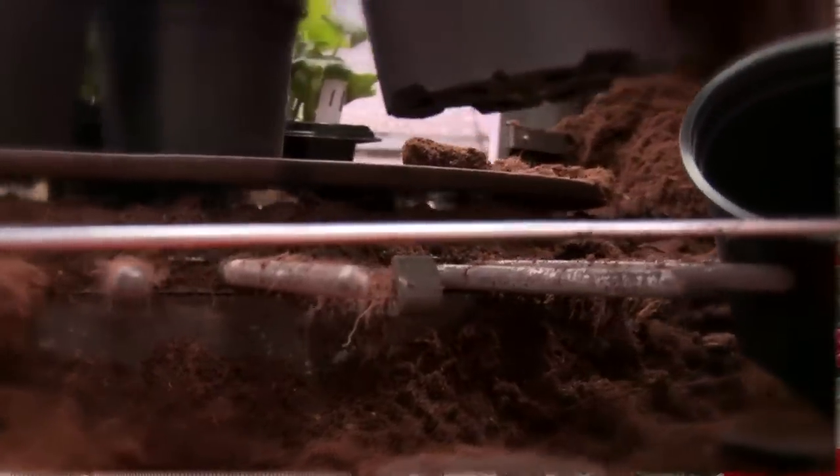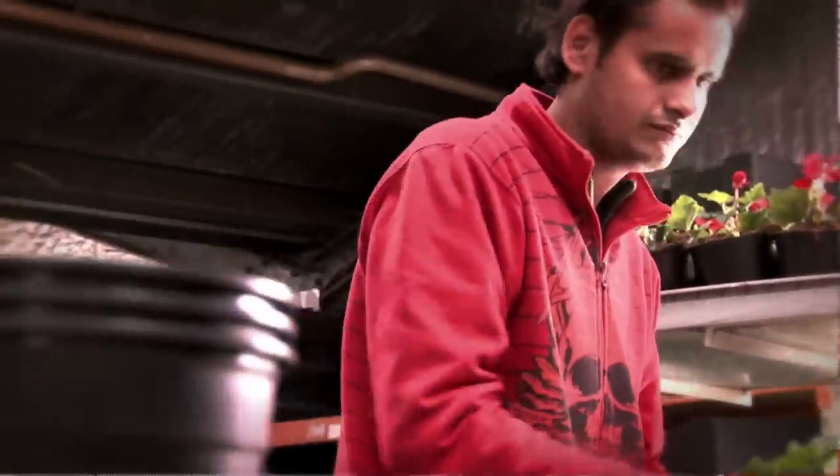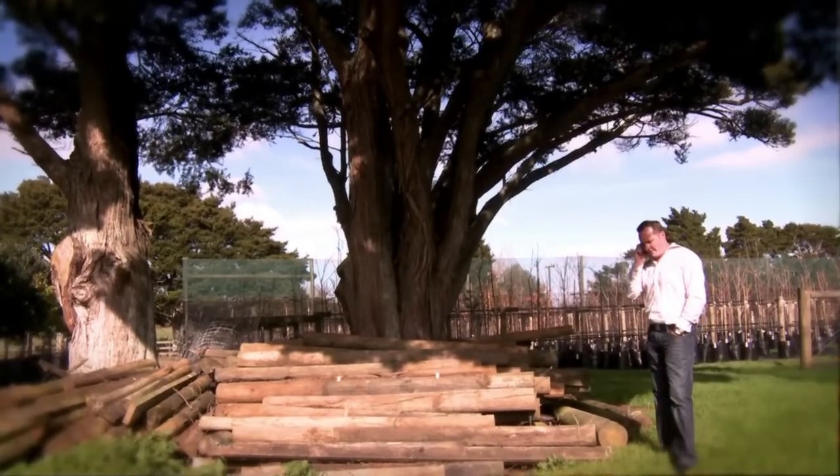Both nurseries ship nationwide, top of the North Island down to the bottom of the South, depending on the job or the area. Technology plays an enormous part in our business now. All of our key staff are equipped with mobiles. If something goes wrong in this property, we need to know about it quickly and get the right people there to fix it.